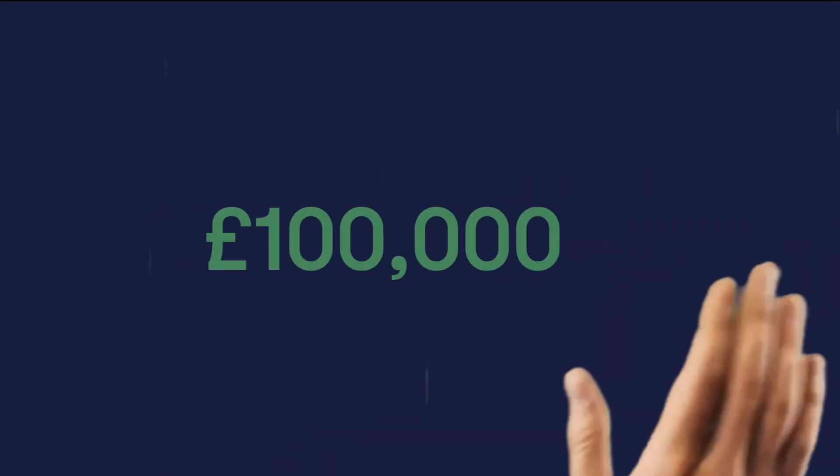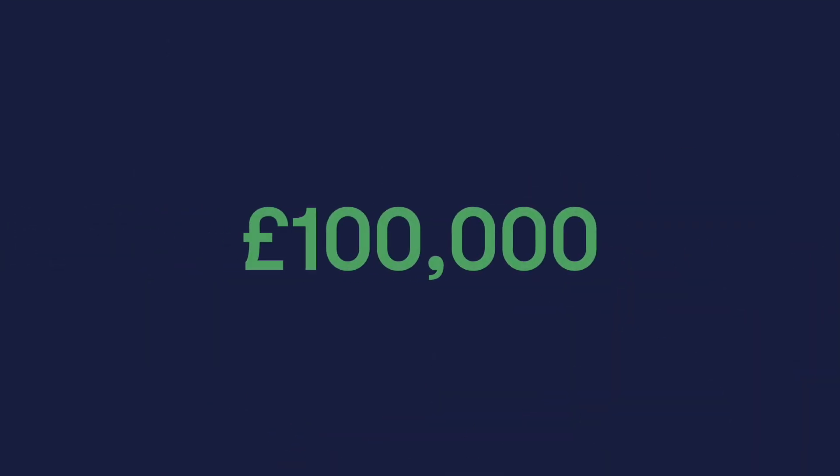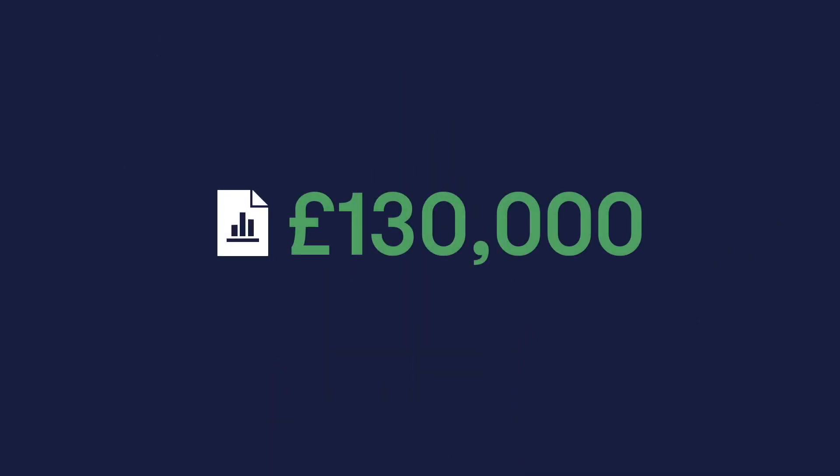Let's say we identify R&D costs of £100,000. This is uplifted by 130%, and therefore an R&D cost of £130,000 is included in the tax computation. As the Corporation Tax Rate is 19% and the R&D tax costs are £130,000, this results in a Corporation Tax Reduction of £24,700. The client therefore saves £24,700, meaning approximately 25% of costs for developing services, products, software, and machinery can be recouped using R&D Tax Relief.